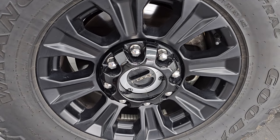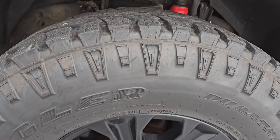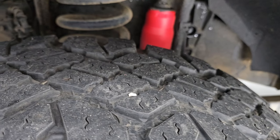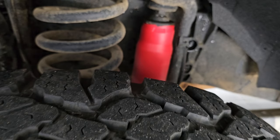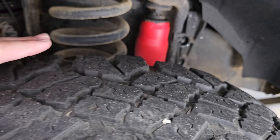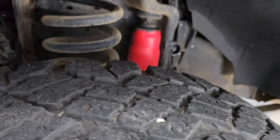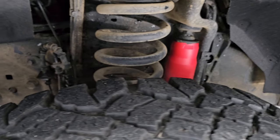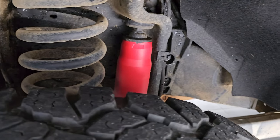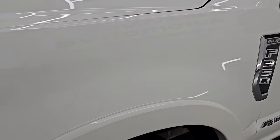This one comes with the Tremor off-road package which gives you the 18-inch low gloss painted alloy wheels and it has Goodyear Wrangler Duratrac tires. These are LT 285/75R18s and I would say they have right around half the tread left on them. It does have the upgraded Rancho shocks, part of that Tremor package, which gives you about a two-inch lift over the standard suspension. The frame has just a little bit of dirt but no corrosion.